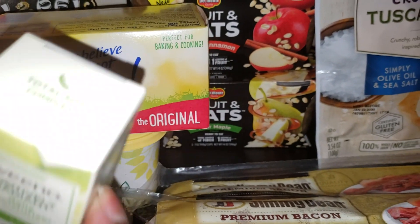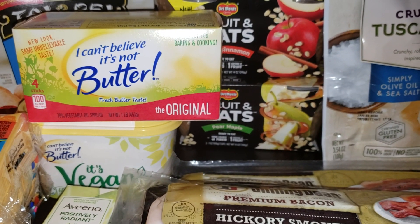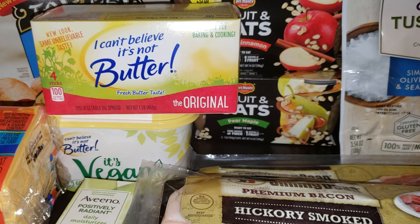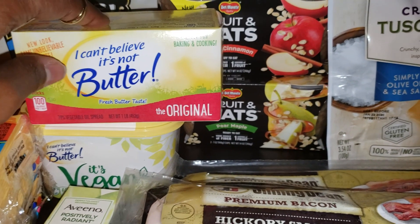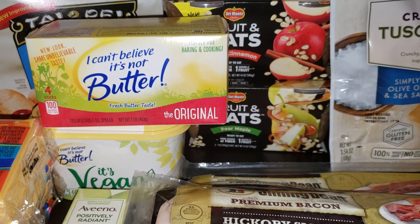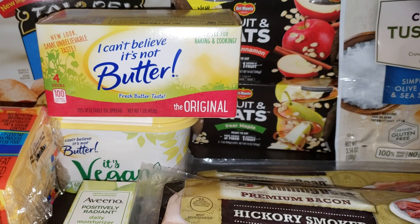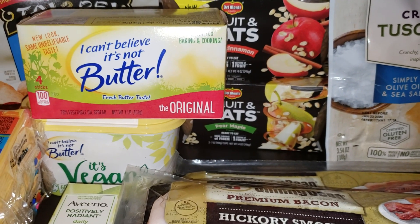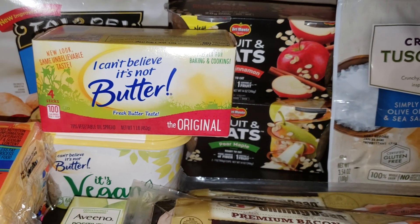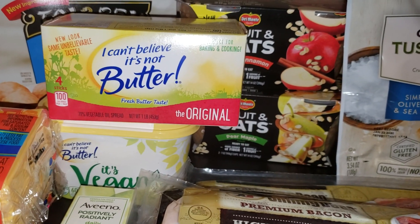The next deal is on I Can't Believe It's Not Butter — buy one get one free at $3.59. They have different varieties; I got the baking and cooking stick one and the vegan variety. There's a coupon in the inserts for 50 cents off one, so I used two of those coupons, making both just $2.59 after coupons. You can mix and match any varieties and they'll still ring up buy one get one free.